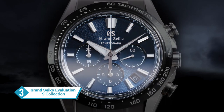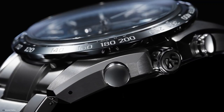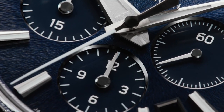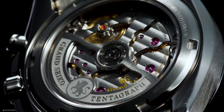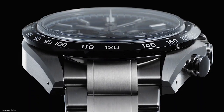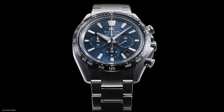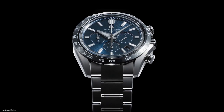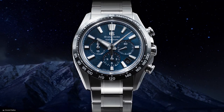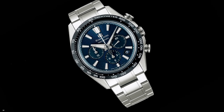The Grand Seiko Evolution 9 Collection represents a bold new chapter in both technical and design prowess. Anchored by the remarkable calibers 9S-A5 and 9R-A2, it not only showcases Grand Seiko's unwavering commitment to innovation, but also embraces its profound roots in Japanese culture and tradition. This collection exudes a captivating blend of confidence and elegance, with strong lines that command attention and a subtle radiance that captivates the senses. While staying true to the timeless principles of the Grand Seiko style established by the revered 44GS in 1969, this collection reimagines them for the future.